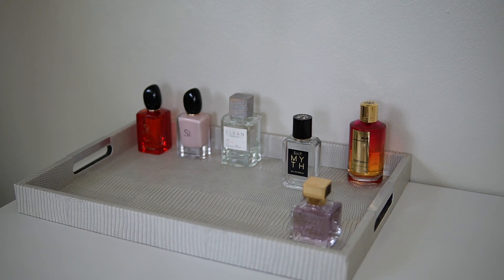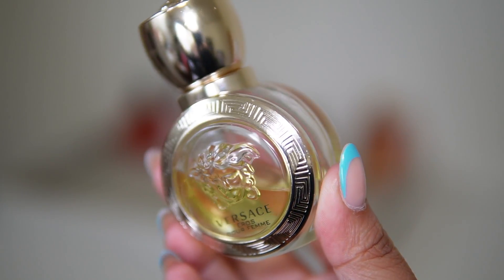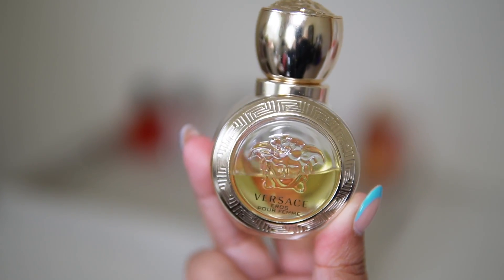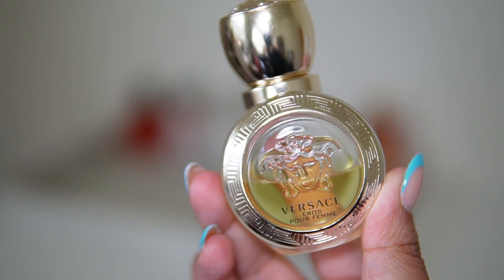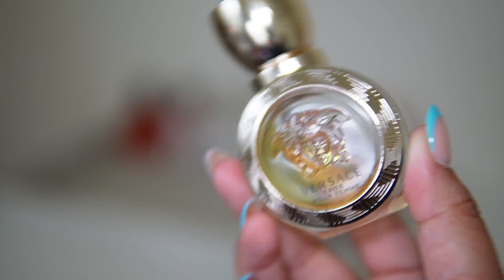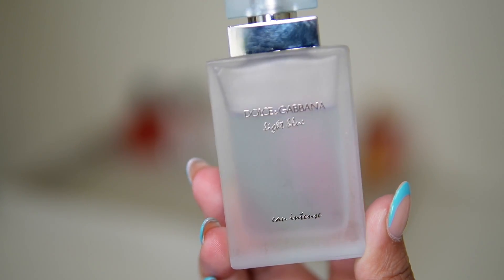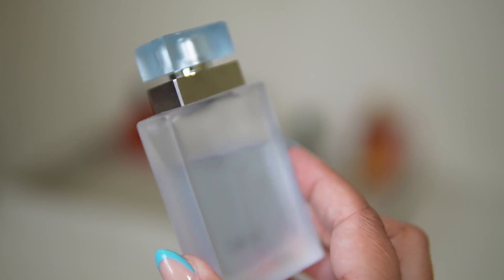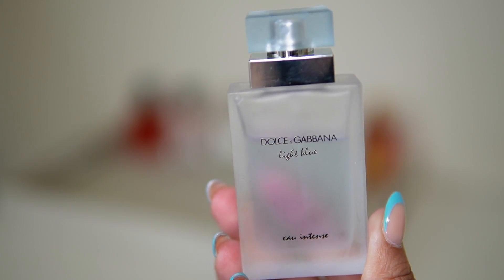Now I'm going to talk about some of the fragrances with dents that I want to work through. The first is Versace Eros Pour Femme EDT — as you can see it has a pretty big dent, not too much left, so I'm going to work my way through this one. I'm also adding Dolce & Gabbana Light Blue Intense, which is less than one ounce, a very small bottle with a good dent in it as well.